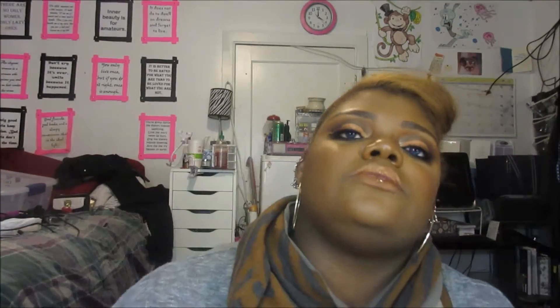I have three favorites that do not make me look ashy. The first one is the LORAC Perfection Mattifying Face Primer — oil-free, paraben-free, fragrance-free, about $32. I think LORAC got rid of the perfection line so I don't know if you can still find it, but it's an excellent primer. It's a clear shade and it's one of the first mattifying primers that actually worked for me.